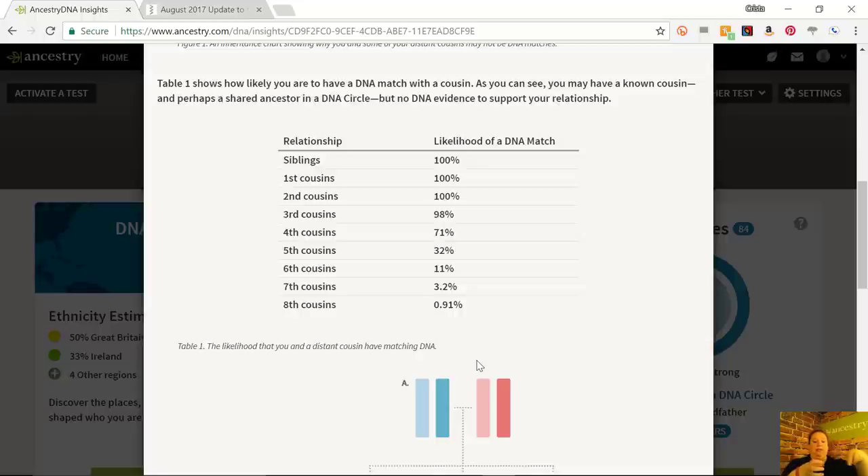By the time we hit fifth cousins, it drops to 32%. By the time we hit sixth cousins, that drops to 11%. Seventh cousins drops to 3.2%. And by the time we hit eighth cousins — which is the outside realm of autosomal DNA — you're going to share DNA with less than 1% of those eighth cousins. But when you consider the fact that you probably have tens of thousands, maybe even hundreds of thousands of eighth cousins, 1% of that is still going to be a useful pool of people to work with.